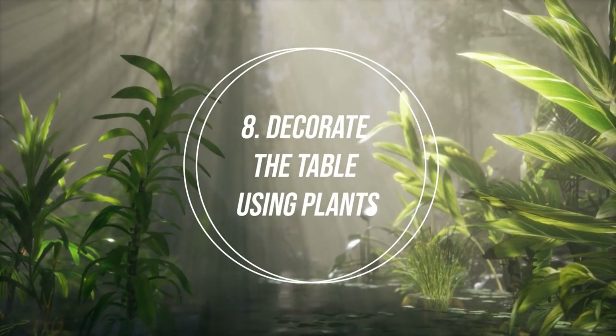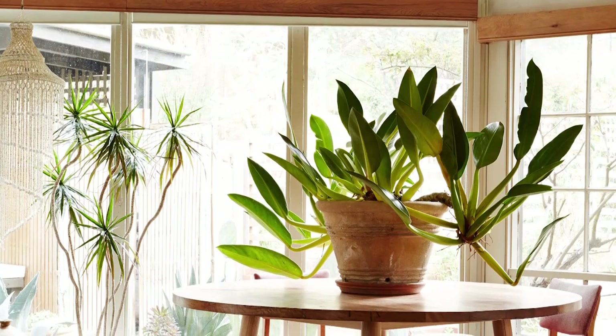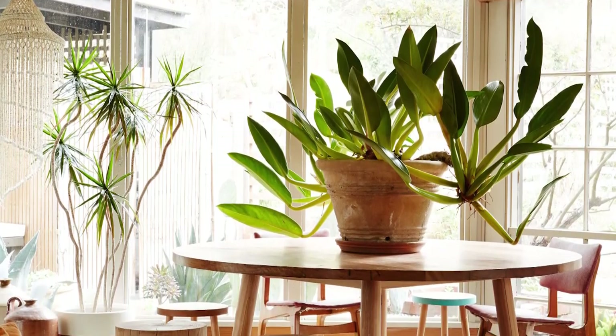Number 8: Decorate the Table Using Plants. The tabletop garden is one of the easiest and most fun indoor garden ideas to beat the winter blues.